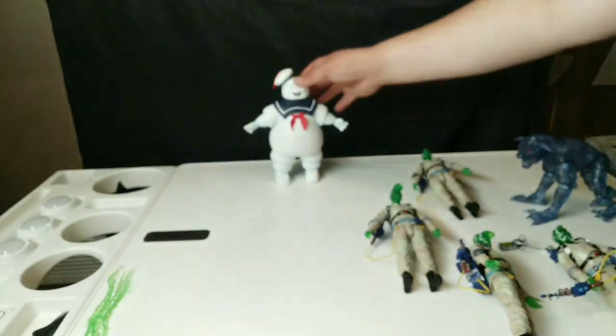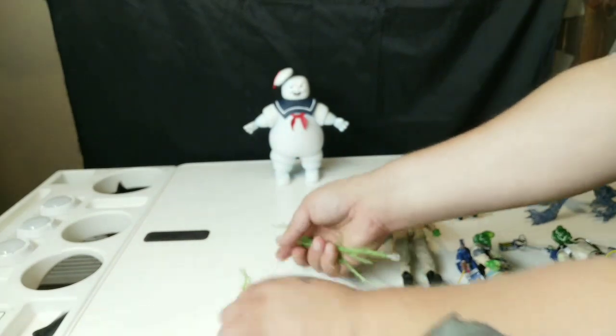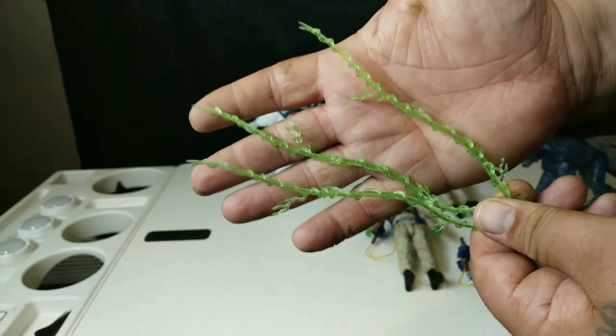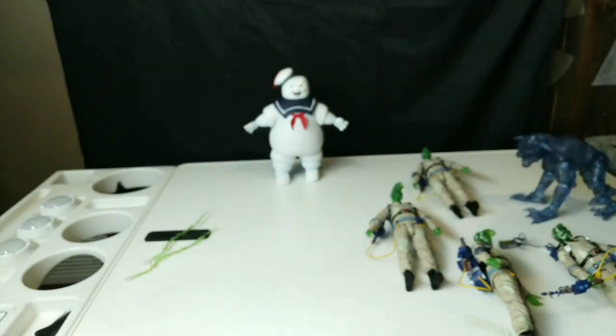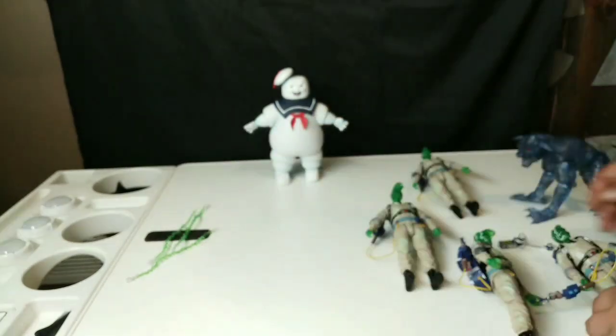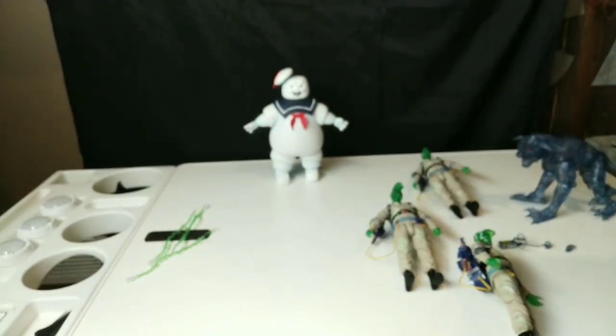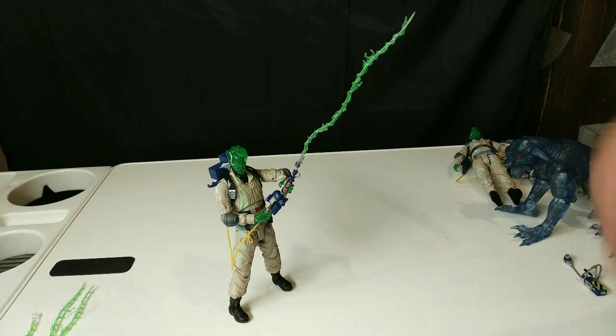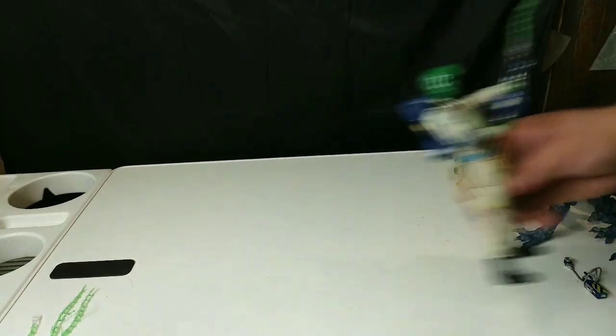It does come with four of these blast effect pieces. I'll set up one of the figures with it and see how it is. He's set up, he has it blasting — he will be able to stand. You've got to be very careful with the transparent plastic, it always breaks, so make sure you're easy with it. But you will be able to get them all set up where they're fighting either the Terror Dog or Mr. Stay Puft. It really looks great.